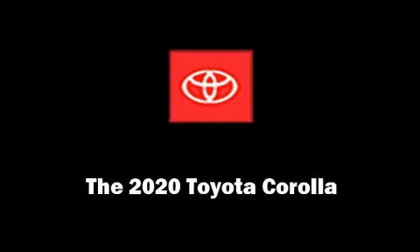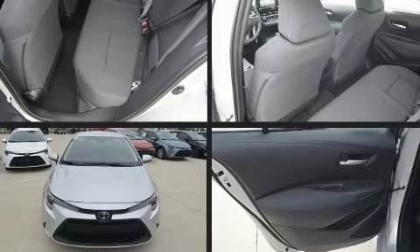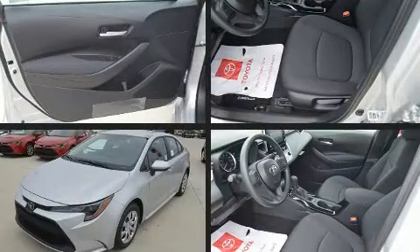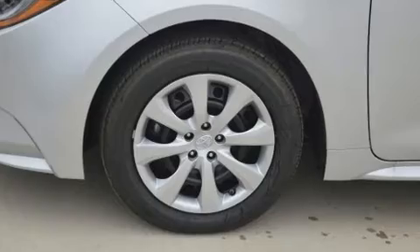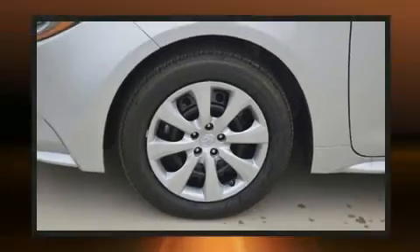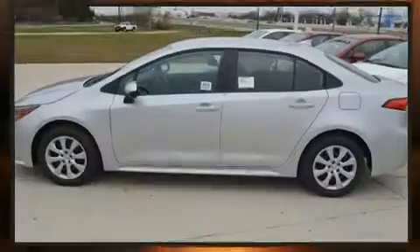Introducing the 2020 Toyota Corolla. This four-door, five-passenger sedan offers the features and options for which you've been searching. Smooth gear shifts are achieved thanks to the 1.8-liter four-cylinder engine, and for added security, dynamic stability control supplements the drivetrain.